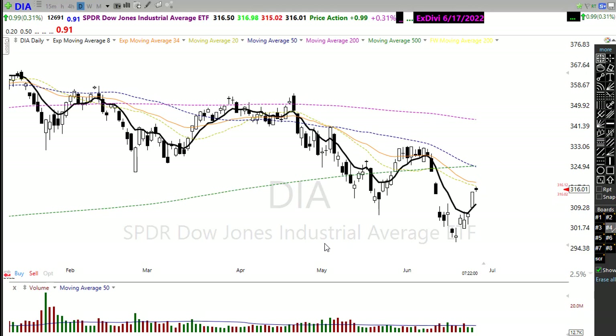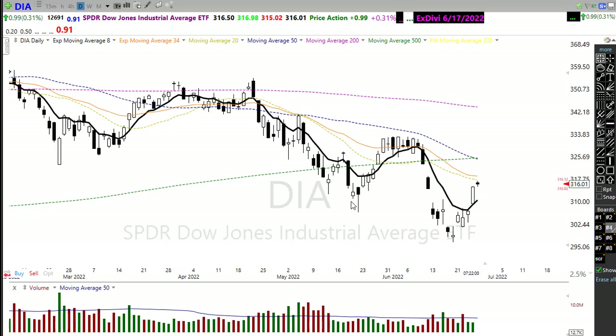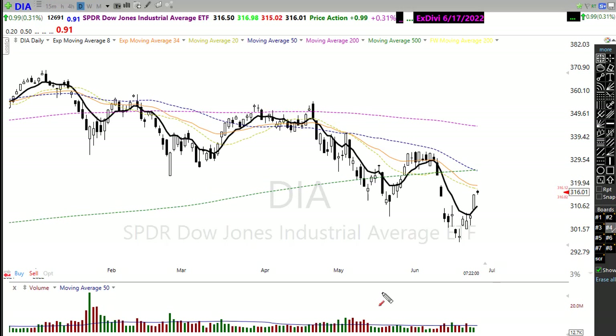Let's take a look at our technicals. Notice here we have our 34 EMA and 20 EMA right above current price. So we do want to be watching for the possibility of that potential pop and drop, where we gap up in the morning and we see those bears re-engage. And let's keep in mind that we've got our 50-day moving average crossing down through our 500-day. So even if we can push through some of that resistance, we've got a major resistance here in the chart. If you're already a bull on the market, remember to think about taking some of those profits as we approach resistance levels.